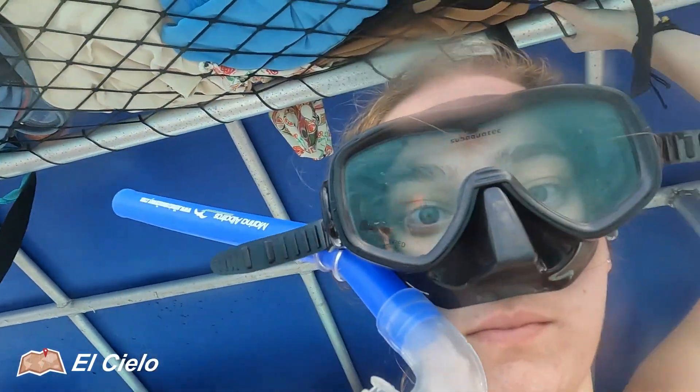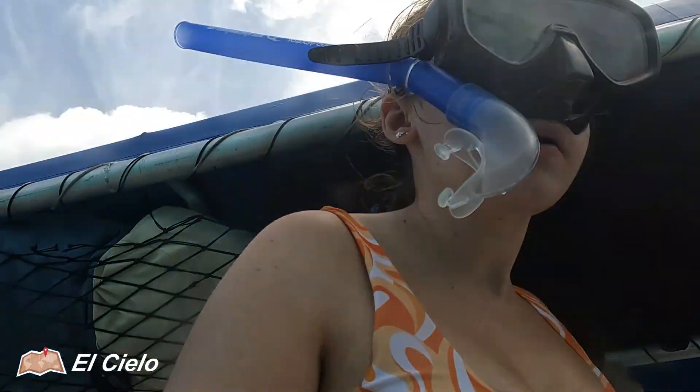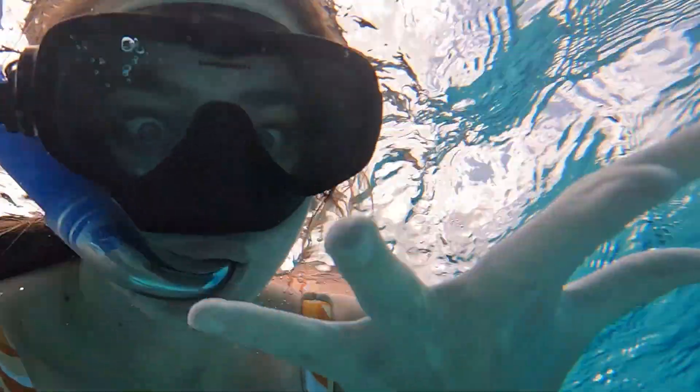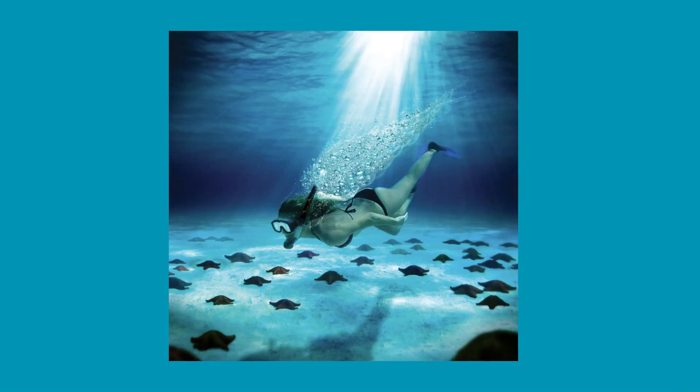Here's me not so graciously jumping into El Cielo. I thought this shot was so much better than it was - I thought I got the shot of the century. But here are the starfish. They do sell you the expectation that it's going to look like this - obviously it doesn't. Photos like this are heavily edited so bear that in mind if you go.